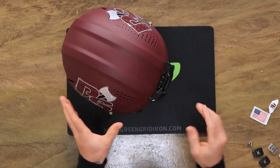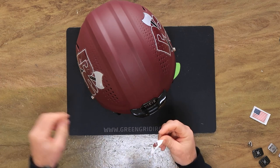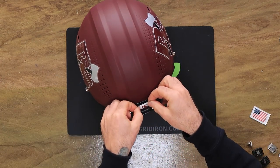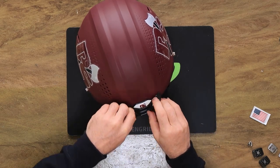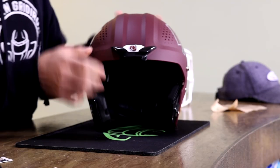The school is located in Tacoma, Washington, and they are a D3 program. Joe wanted the same face mask as Patrick Mahomes, so we supplied him with a Z02SO212ESS.